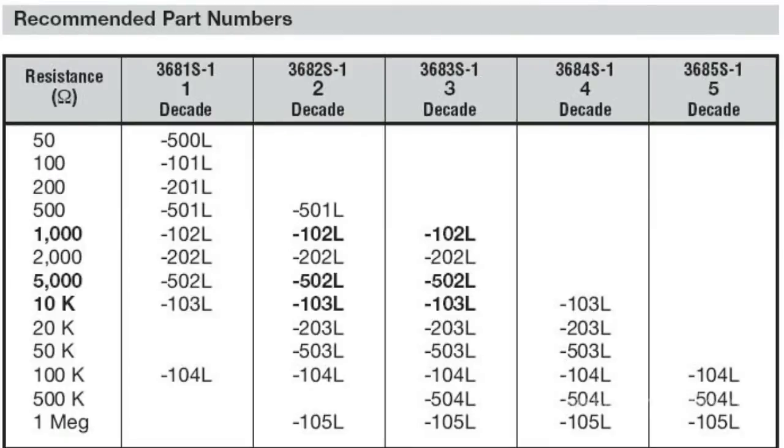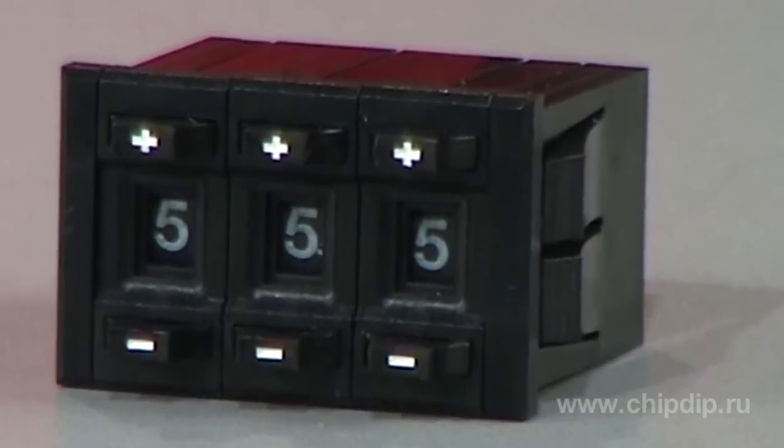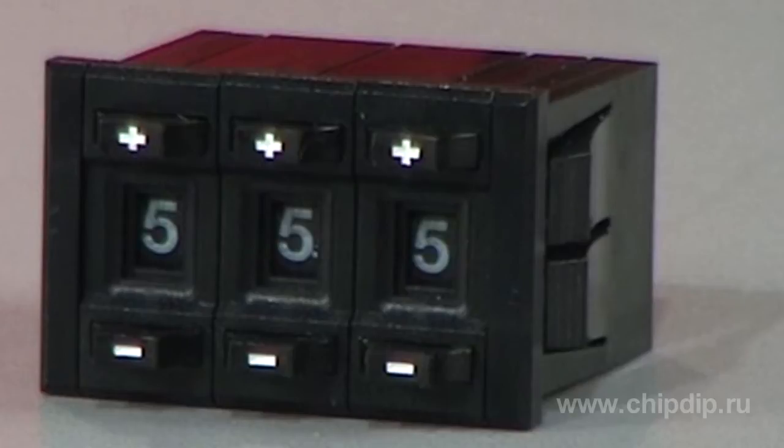The rated value ranges from 50 ohms to 1 mega ohm. Potentiometers are mounted using the clips. BORNS 3680 high precision variable resistors find a wide utility in medical and manufacturing equipment and instrumentation.